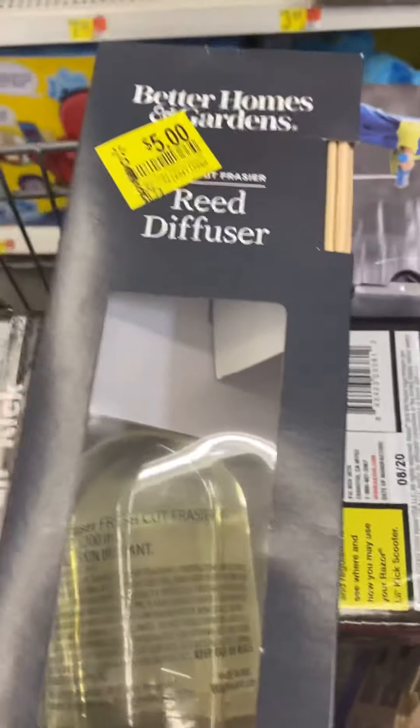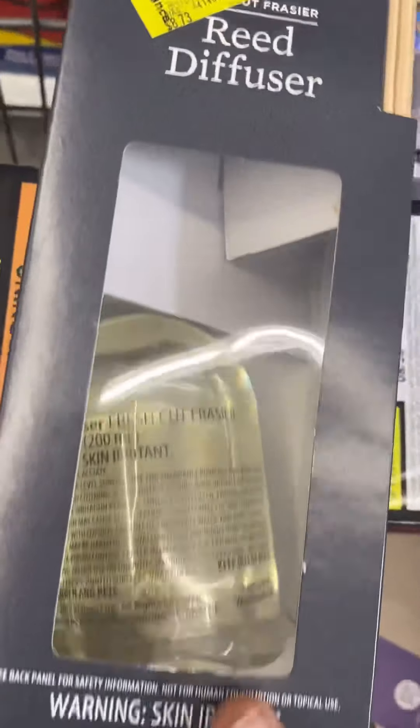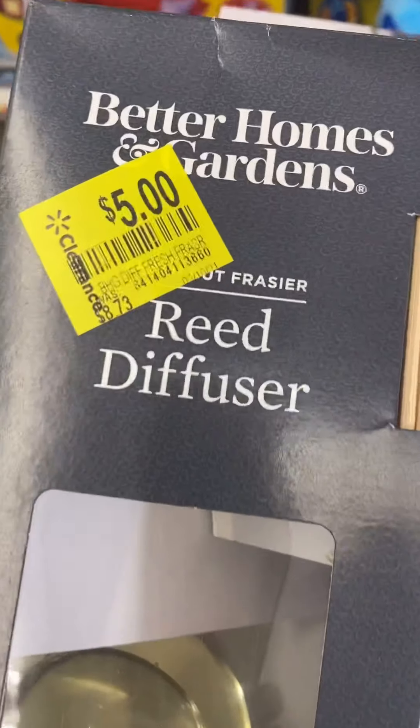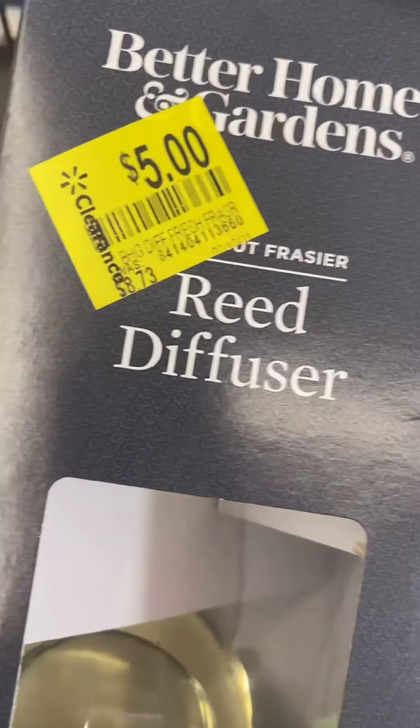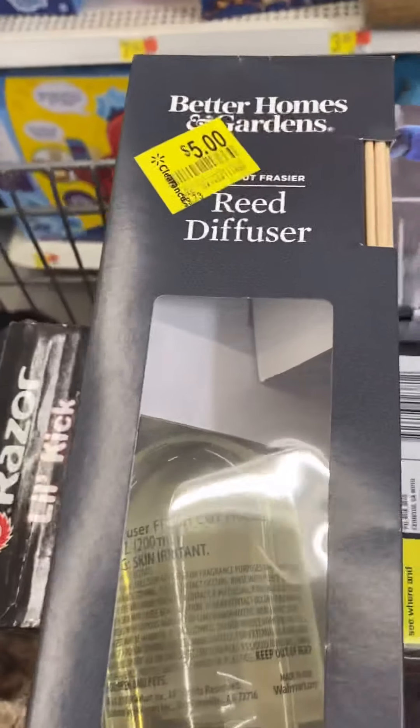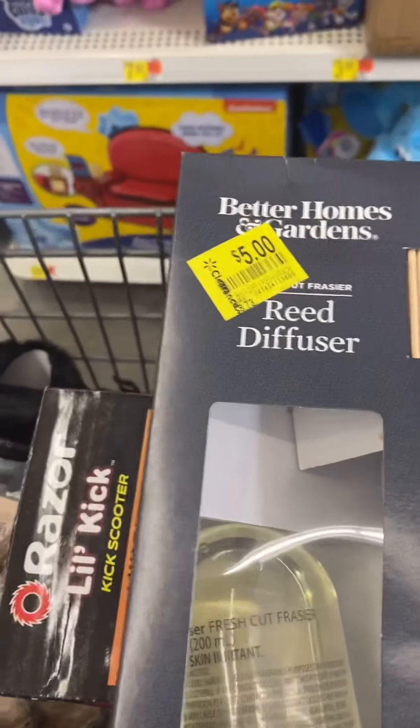This is a Better Home and Garden item. It says $5, and we all know it's like $9 for this, but when you scan it, it's coming up $1 in my store. I'll give you the price check.